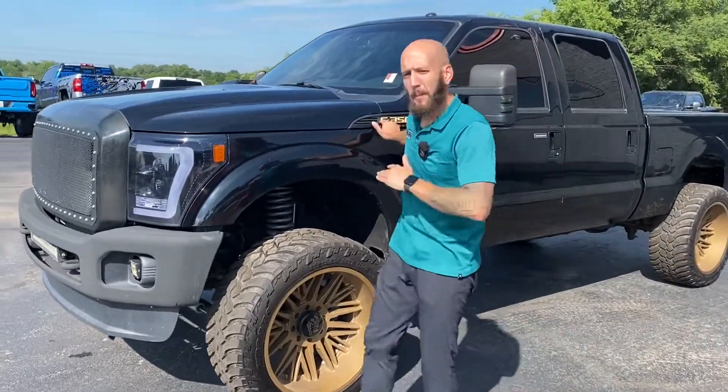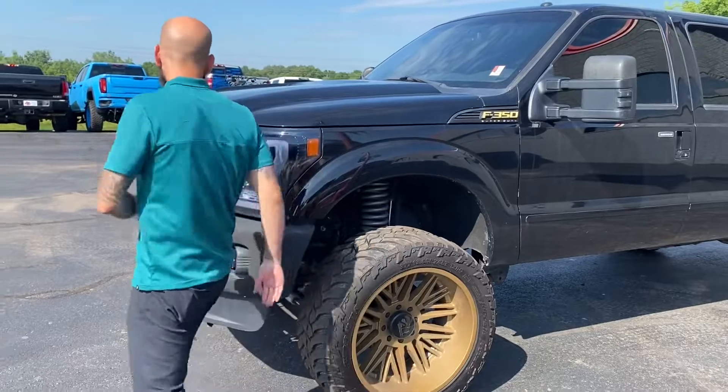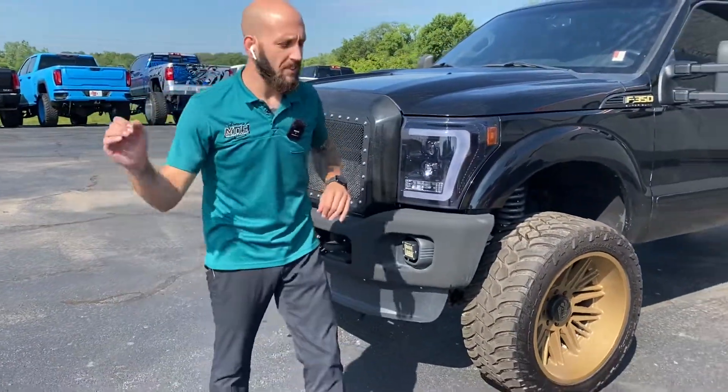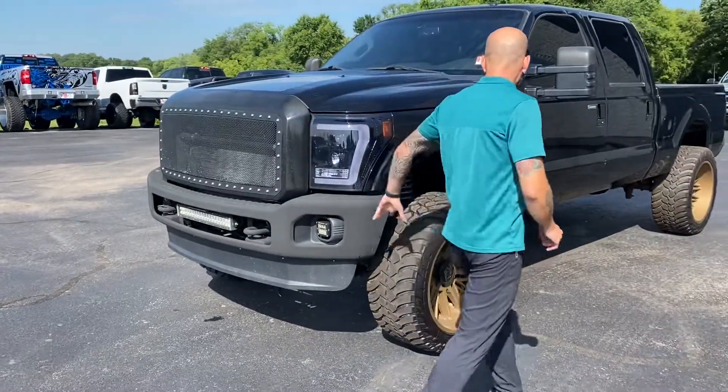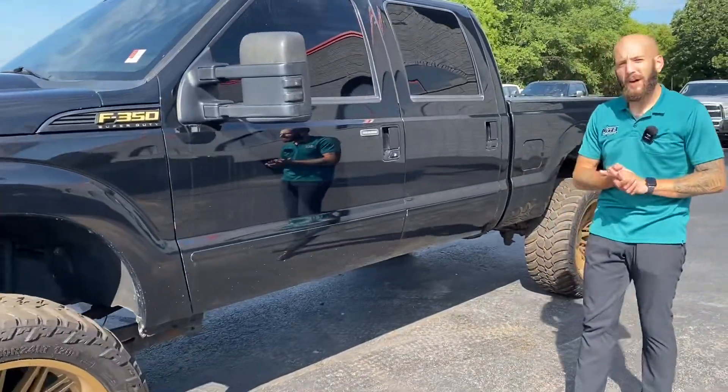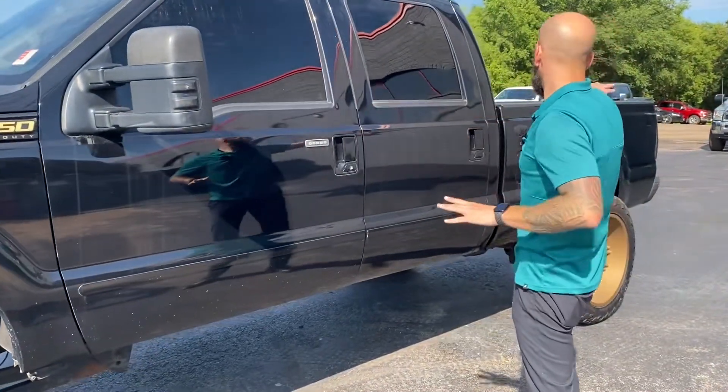We've got aftermarket light-up badging, aftermarket headlights, and a custom grille. Everything that would have been chrome is either blacked out or rhino-lined. Trimmed to accommodate these wheels, you're not going to get a massive amount of rub on this bad boy. Trim is all blacked out.